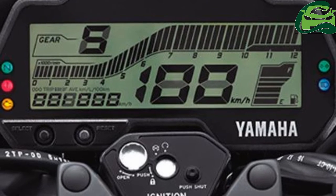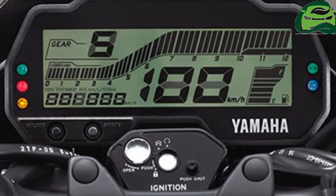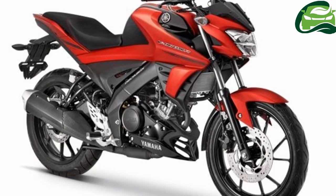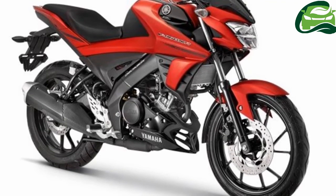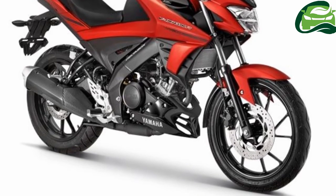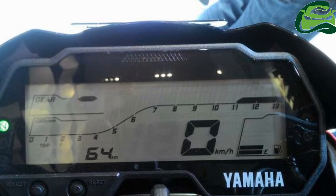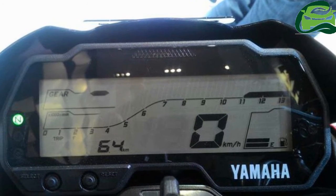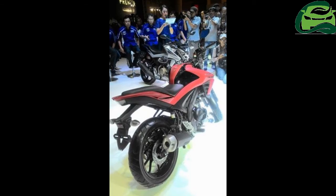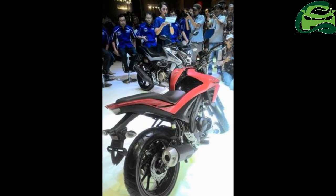Also present is a USB charger and a 130/70 rear tire. The Yamaha VX-IN-R weighs 131 kg and has an 11-liter fuel tank. Color options include matte red black, blue silver, and green white. The 2017 Yamaha VX-IN-R has been priced at 26 million Indonesian rupiah, while the price tag for the Yamaha VX-IN will be unveiled later.